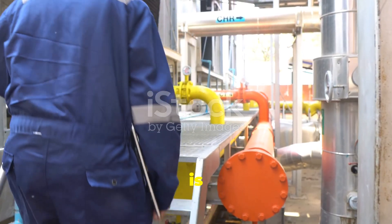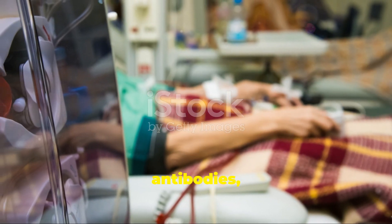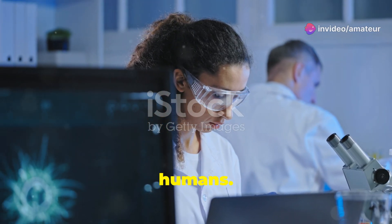The next step is collecting blood from these immunized animals. The blood is then purified to extract the antibodies, which are the key ingredient in anti-venom. The purified antibodies are processed into a form that can be administered to humans.